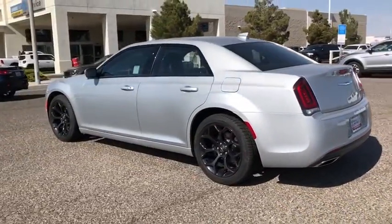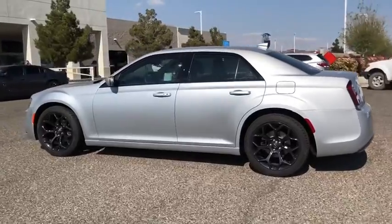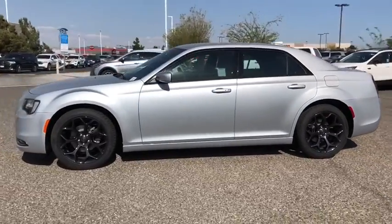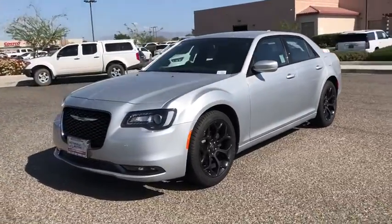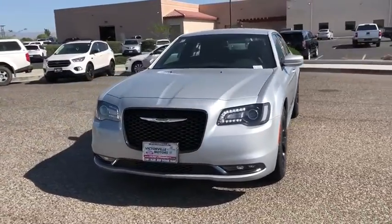Power passenger seat, traction control, dual airbags, alloy wheels, power steering, four-wheel disc brakes, universal garage door opener, rear window defroster, power windows, electronic stability control.